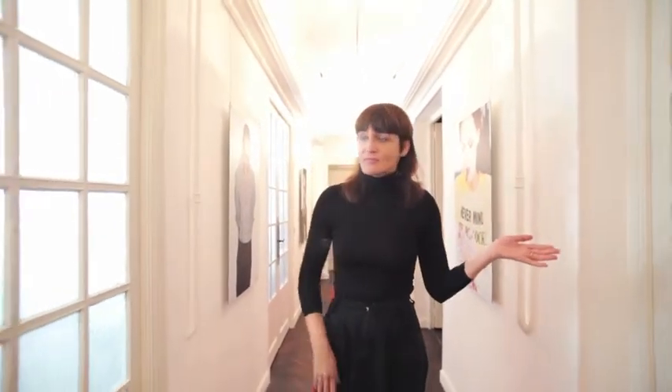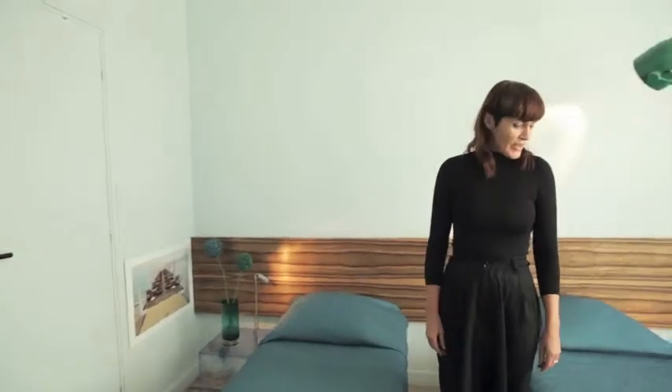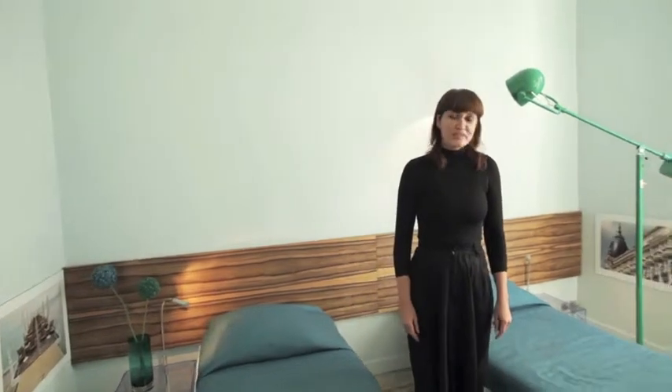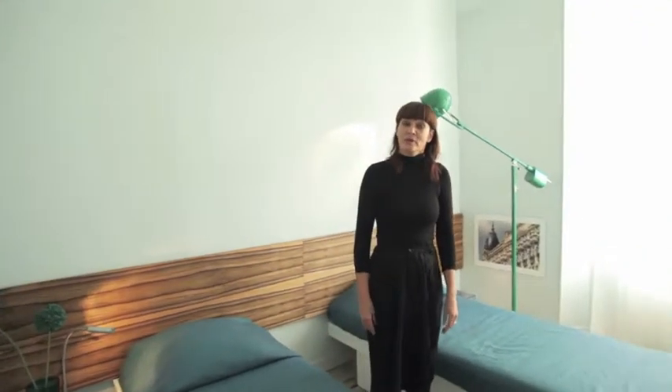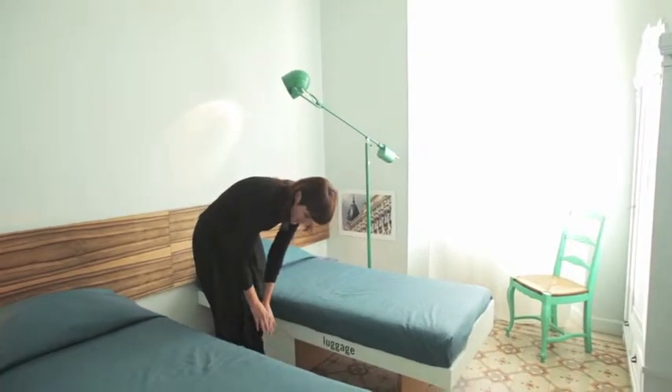Left the morning sun, right the afternoon sun. All four bedrooms have modular beds created by German designer Jens Baumann, which have extra space for luggage and bedding.